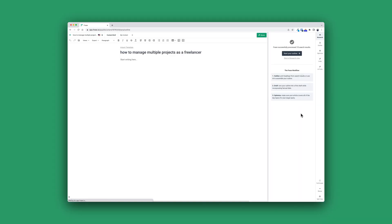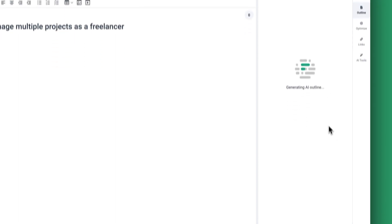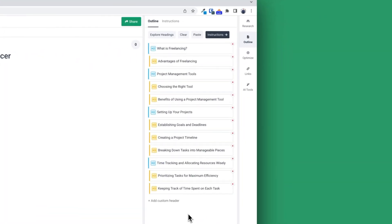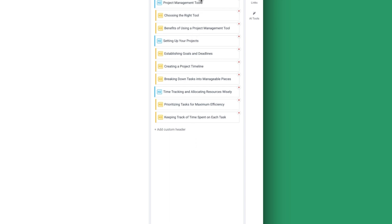Phrase was much faster at delivering the outline, but we really see the difference here between GPT-4 and GPT-3.5. Because Phrase starts out very generic, talking about what freelancing is — and that's not relevant for this article. When you search this phrase, you already know what freelancing is, so you don't need a section on it. Further down in their outline, they talk a bit more about some tips and mention some tools.